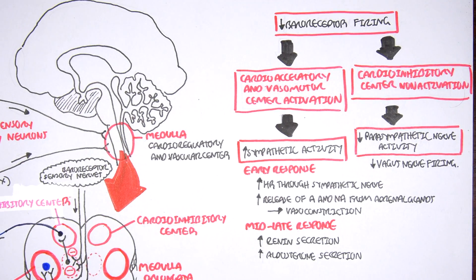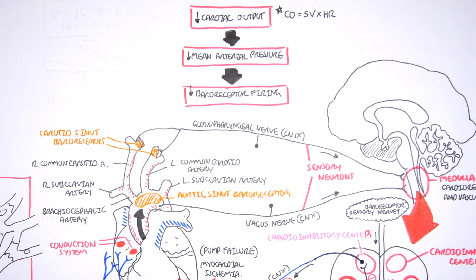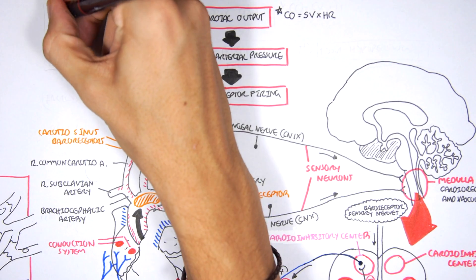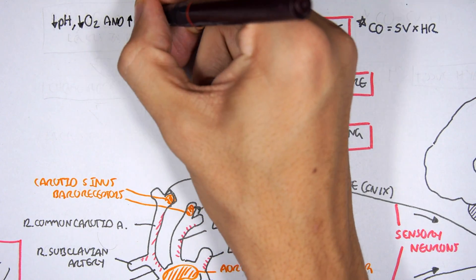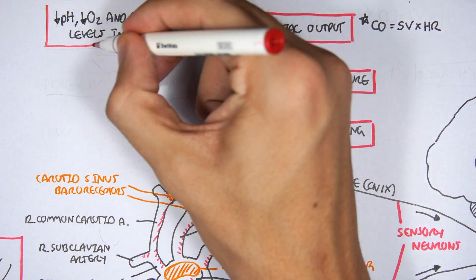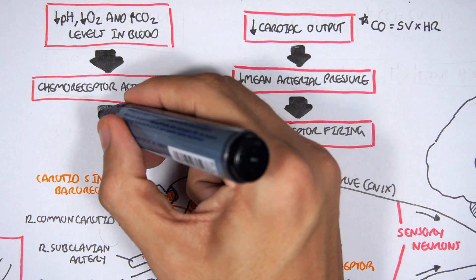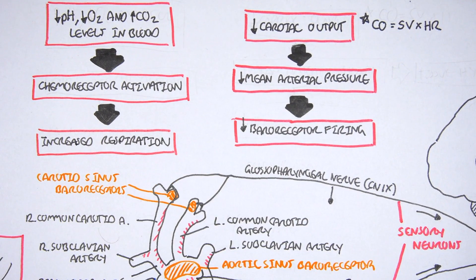These are all the responses occurring during shock from early to late stage. Another important reflex is the chemoreceptive reflex. When there is a decrease in pH, a decrease in oxygen in the blood, or an increase in carbon dioxide, this will stimulate the chemoreceptors, situated near the baroreceptors. When chemoreceptors are stimulated, they stimulate the respiratory center, which causes hyperventilation — so you breathe more quickly.